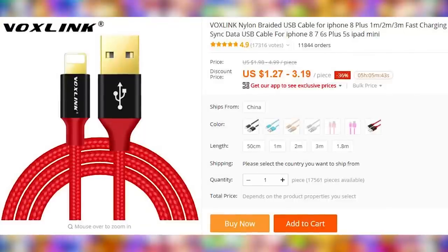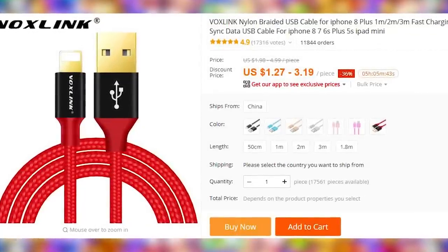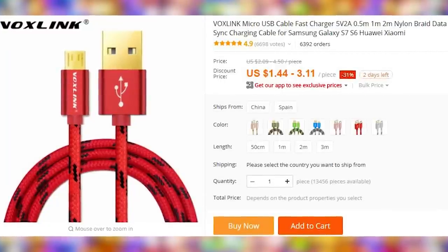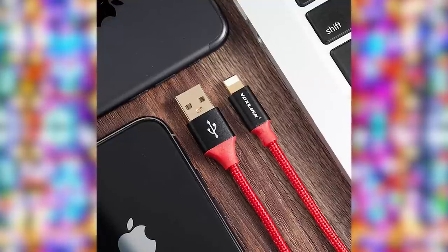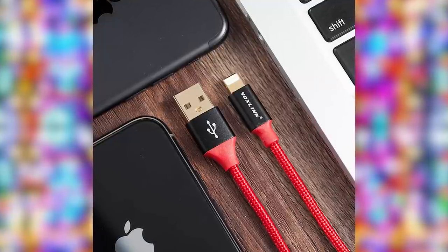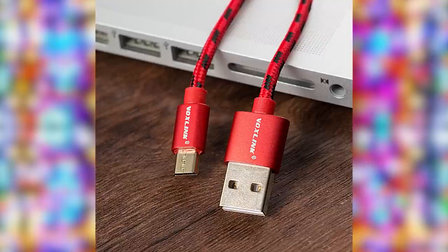We're starting our list with a braided cable by VoxLink. As we all know, OEM charging cables are expensive, so smart and savvy people get their replacement cables from China. There are a lot of good and bad ones, with the branded ones like Blitzwolf, Ugreen, and now VoxLink being the good ones. Interestingly, the iPhone cable has been purchased twice as much as the Android one, at 12,000 versus roughly 6,000 orders.